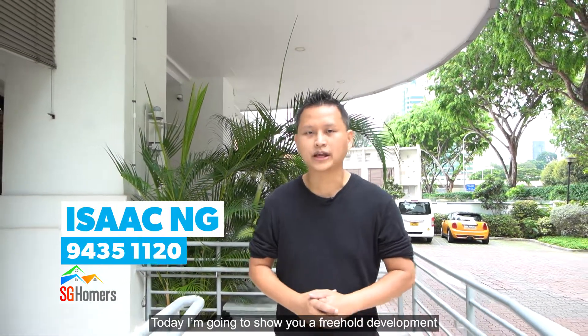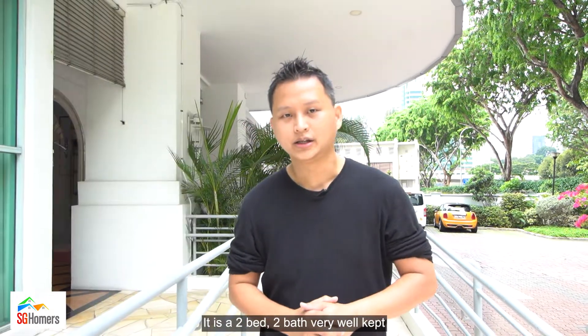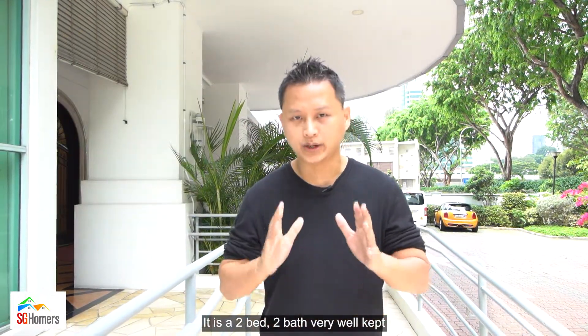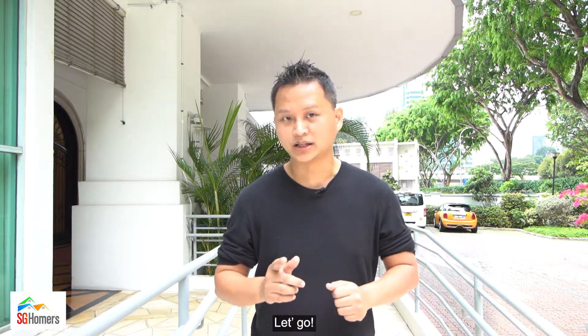Hello everyone, I'm Isaac from Prognex. Today I'm going to show you a freehold development located in District 11, just 5 minutes walk away from Newton MRT. This is a 2-bedroom, 2-bathroom unit, very well kept and minimally renovated to keep it simple. Want to have a look? Let's go!